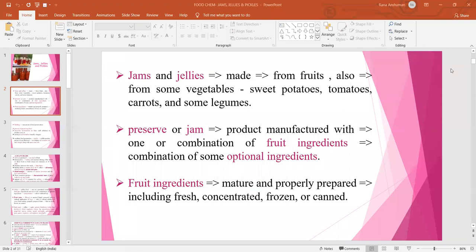Preserves or jams are products manufactured with one or a combination of fruit ingredients along with some optional ingredients like varieties of spices. Fruit ingredients must be matured and properly prepared, including fresh, concentrated, frozen or canned fruits.